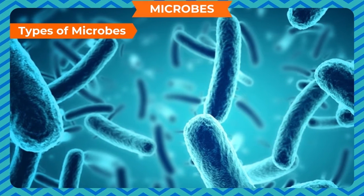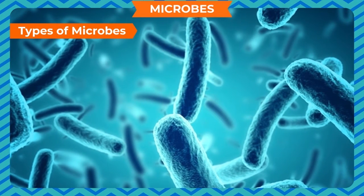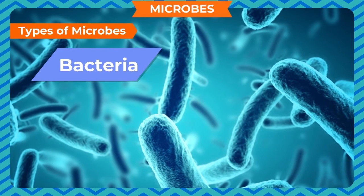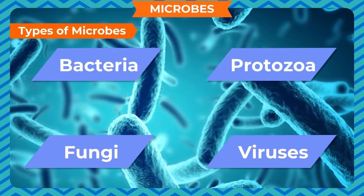Types of Microbes. Mainly, there are 4 types of microbes: bacteria, protozoa, fungi and viruses.